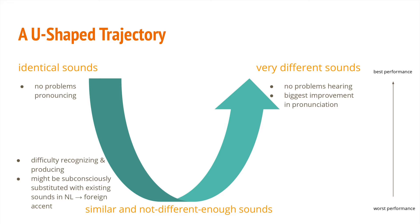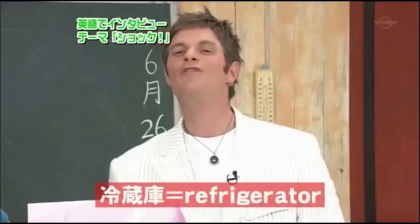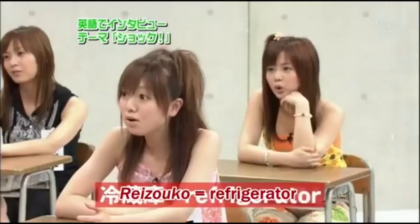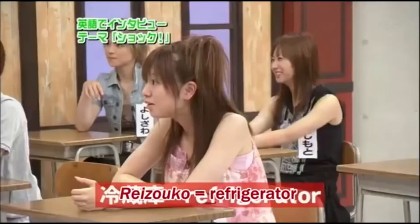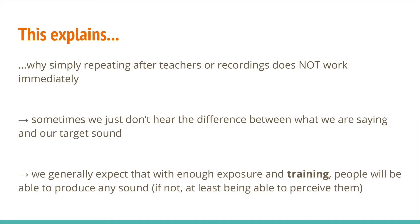Do you agree so far? This explains why simply repeating after language teachers or recordings does not work, at least not so fast. It's because sometimes we just don't hear the difference between what we are saying and our target sound. In the field of applied linguistics, we generally expect that with enough exposure and training, people will be able to produce sounds foreign to them, if not at least being able to perceive them.